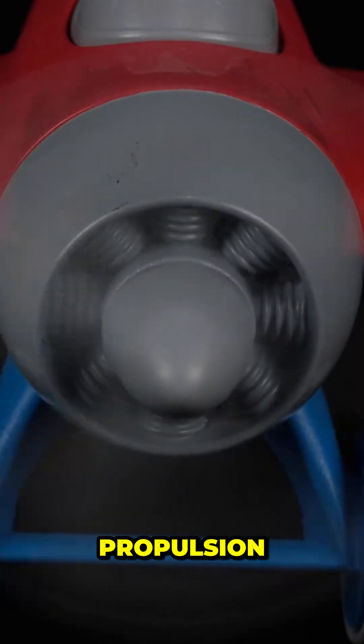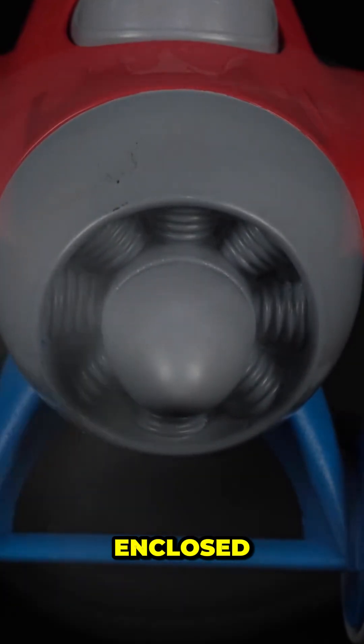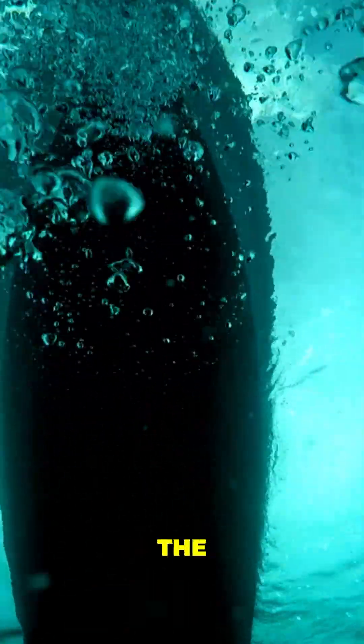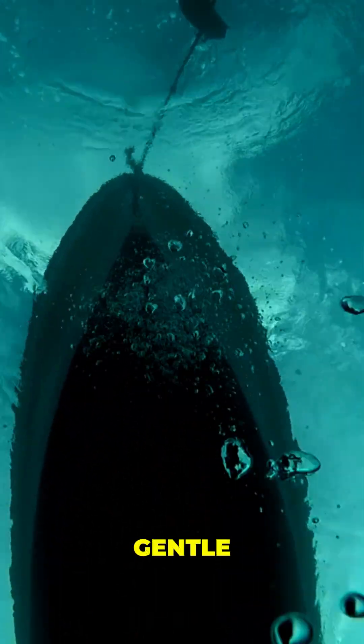Then there's pump jet propulsion, which replaces traditional propeller blades with an enclosed fan, drastically reducing noise. The result: a vessel that can move through the deep at speed, yet sound to enemy sensors like a gentle current.